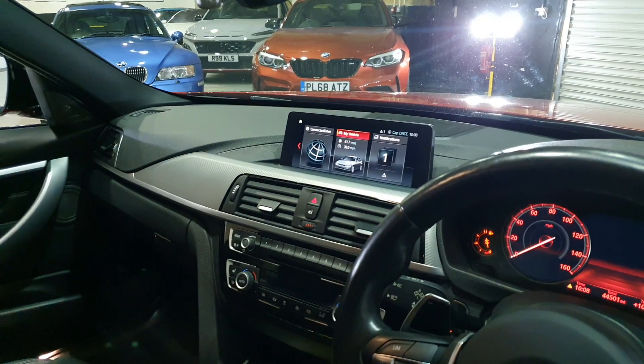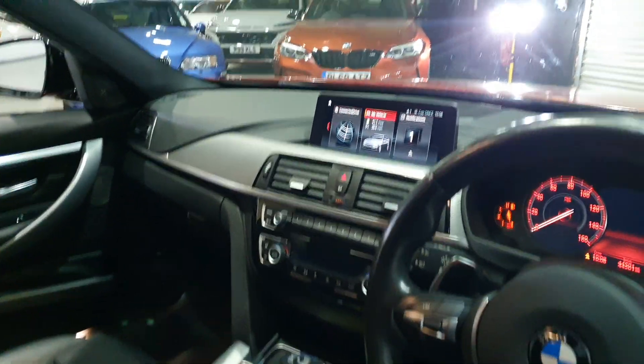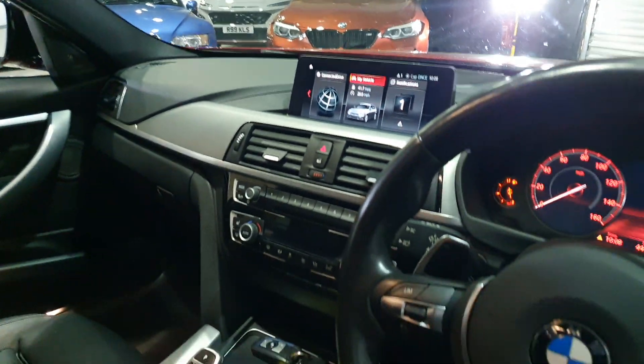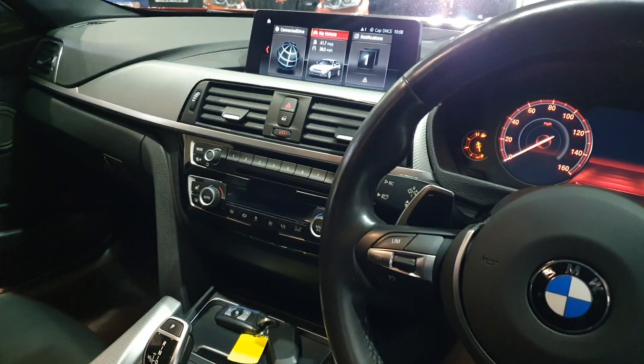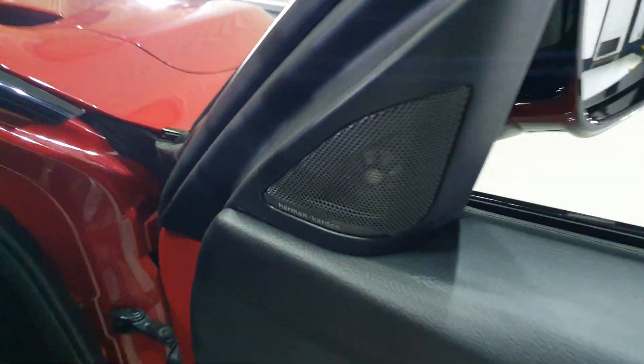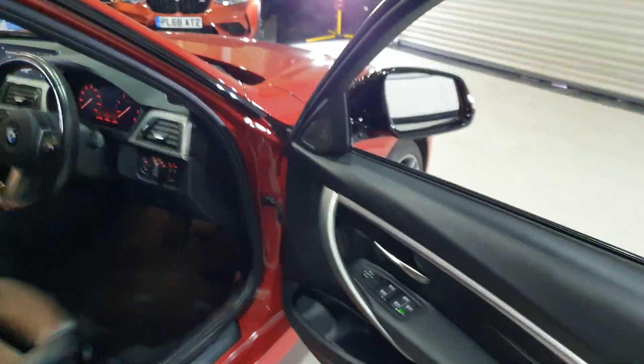44,000 miles with the Pro Media setup, so you get the wider letterbox-style interactive sat-nav with connected drive. You've also got the heated seats and black leather — I think this is the Individual leather actually because you've got the ivory piping, so it's a little bit of an upgrade on the seat. Being a Shadow you get the upgraded Hi-Fi as well.